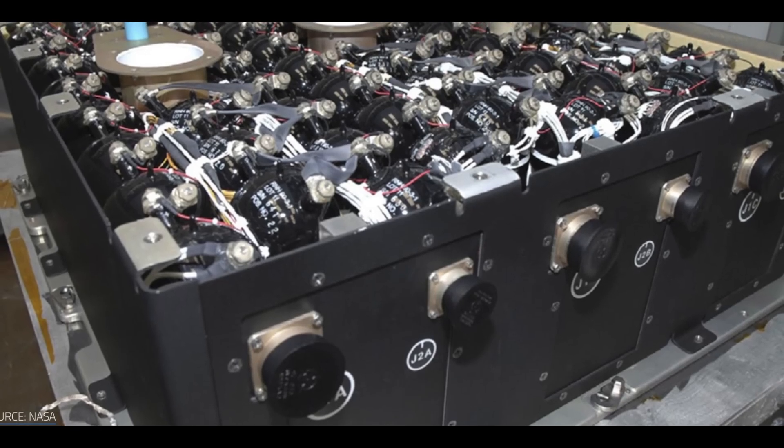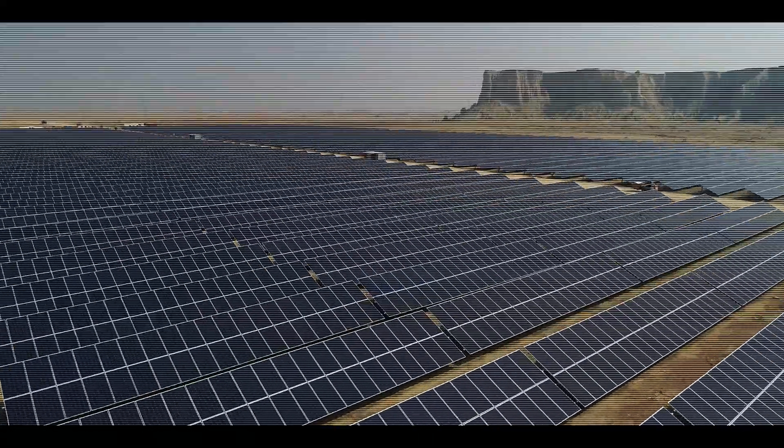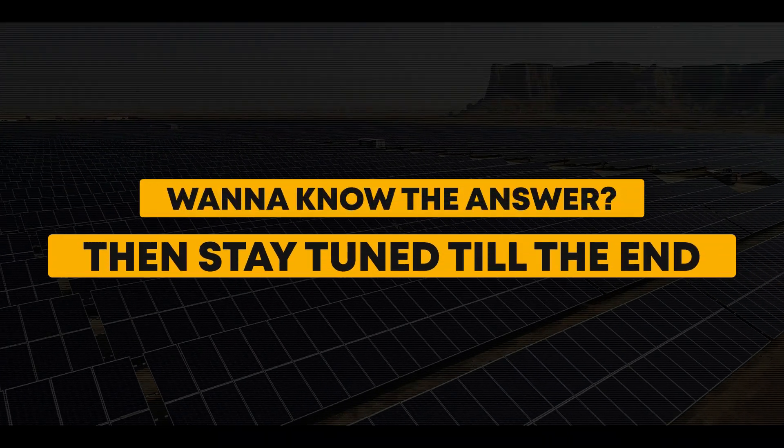And how can a battery that was developed for space travel be used to store renewable energy on Earth? Stay tuned till the end to find out!